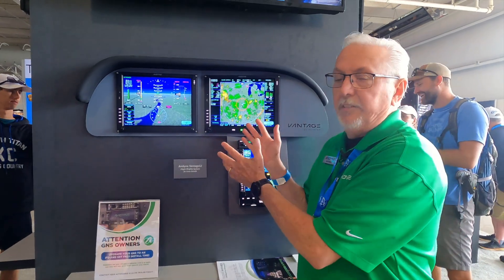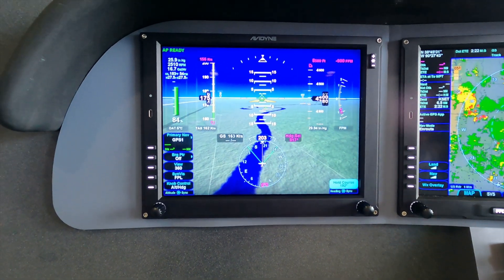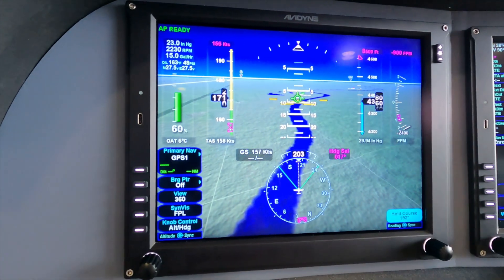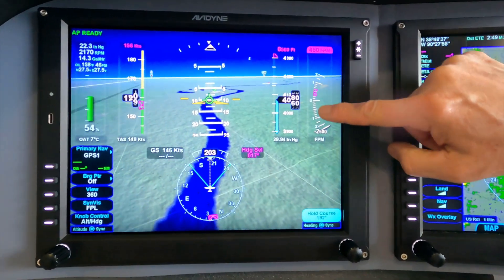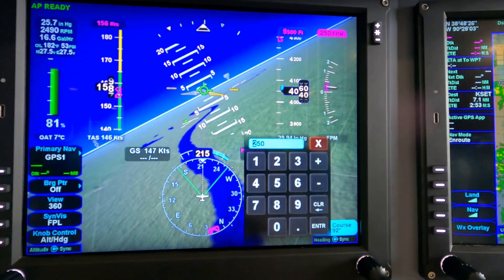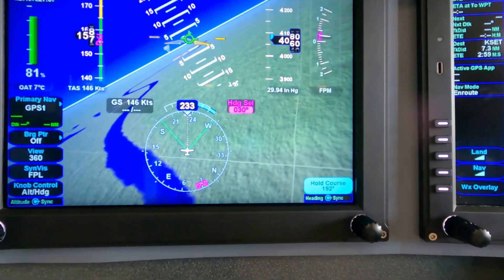What really makes the Vantage cool is for Cirrus owners that have the Integra system — they're looking for new features, and Vantage brings those to market like synthetic vision and touch screen capability. We can do touch screen right here on the screen, or dial in our altitude, vertical speed, and headings on the touch keyboard. Of course, you can always just use the knob as well.